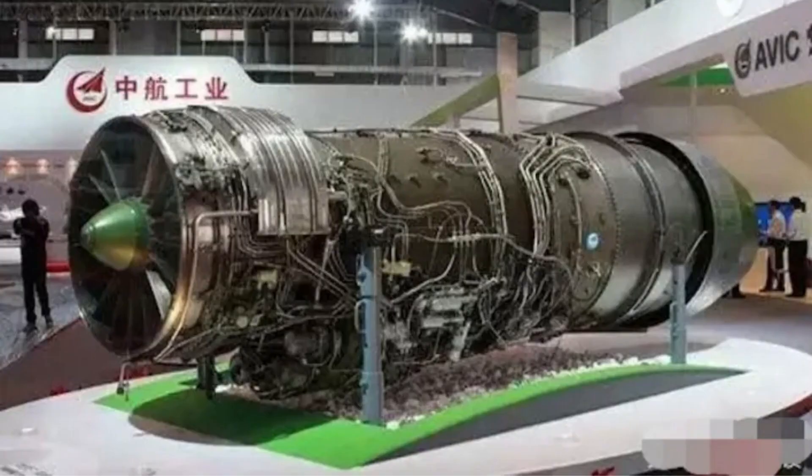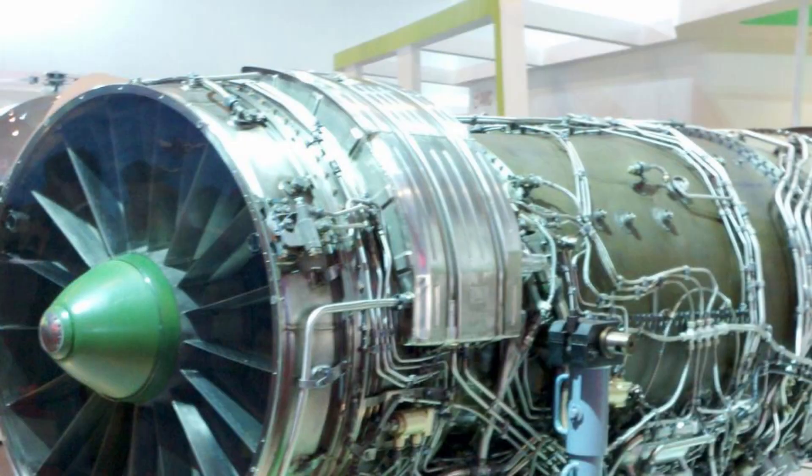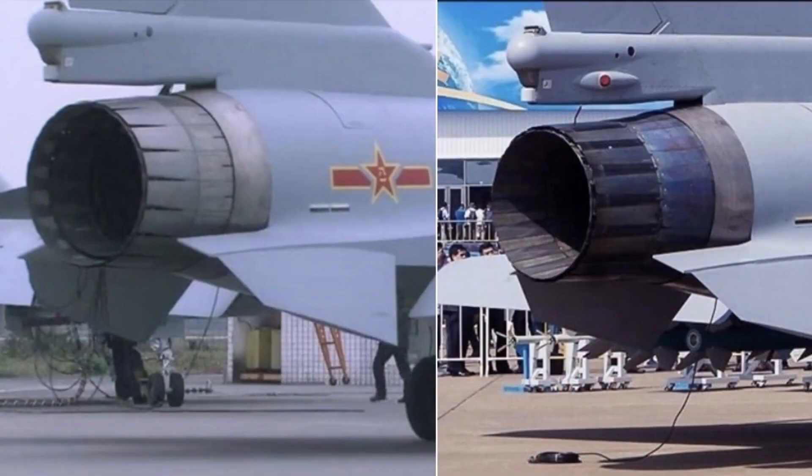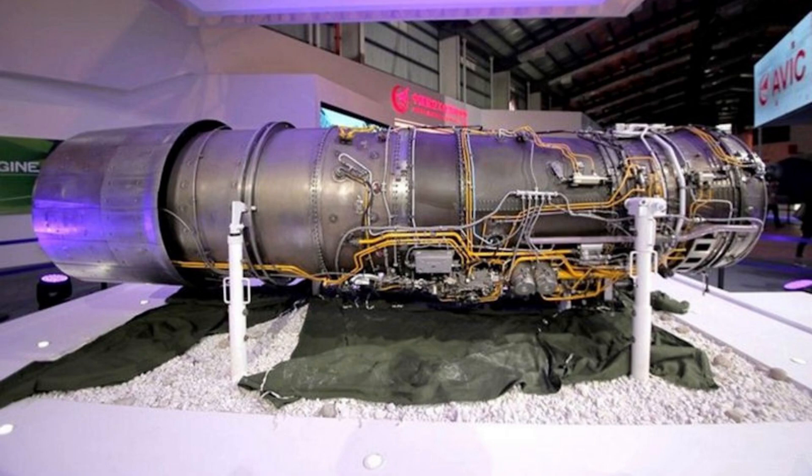As China has already developed its indigenous WS-10 afterburning turbofan engine, the J-10C will be powered by the WS-10B afterburning turbofan engine, which can produce 120 to 140 kilonewtons of thrust with full afterburn.